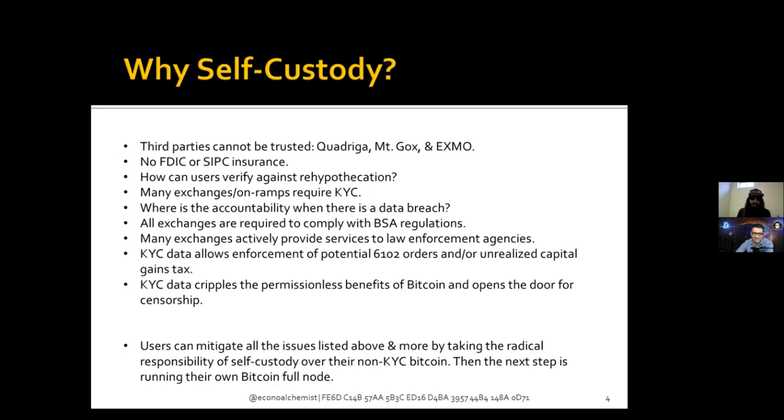If you are a victim of covert rehypothecation from an exchange and that exchange gets hacked or the owners just disappear, you're left with an IOU. Many exchanges and on-ramps require KYC. KYC is an invasive scare tactic used to control people. Do not put your KYC information out there — you cannot erase a KYC event, no matter if you take your coins off the exchange and mix them or do an atomic swap. It's there forever.